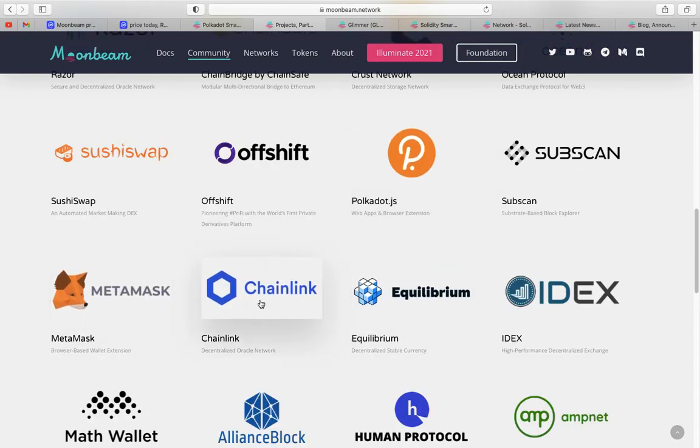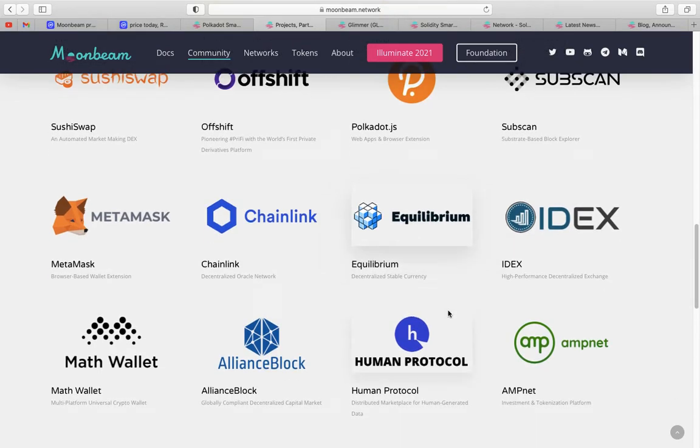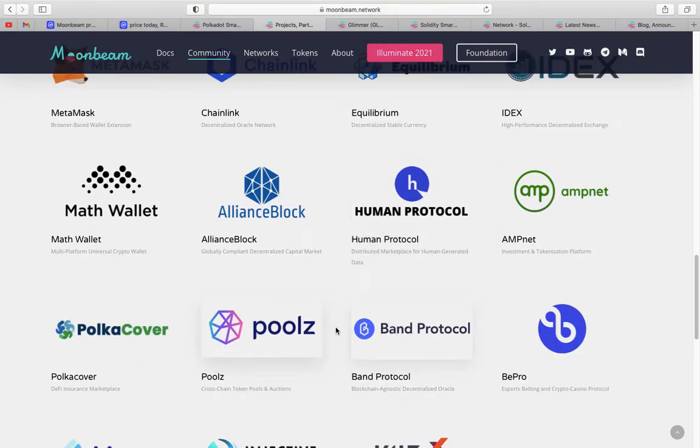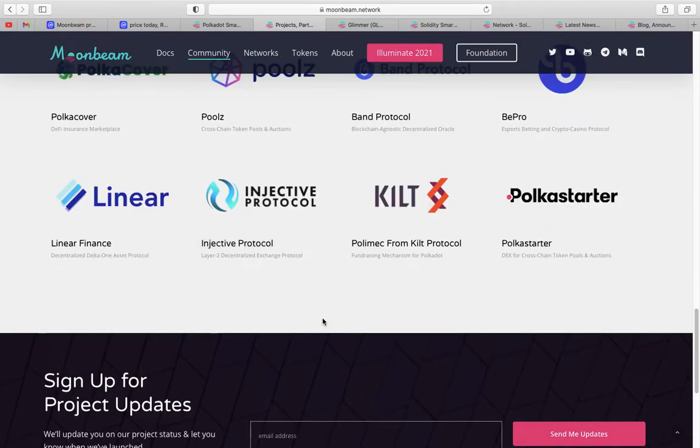The fact they're building on these projects is just wonderful. You've got Chainlink, Quillium which is a decentralised stable currency, Band Protocol, Bepro, and Injective Protocol — we spoke about that project last night. These partnerships that are developing and building on Moonbeam, for a project that's not even got its mainnet out there on both Polkadot and Kusama, is absolutely fascinating to me.